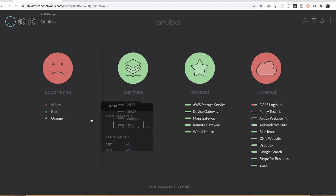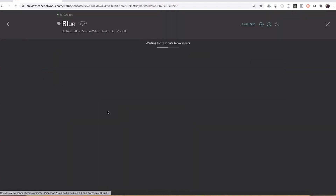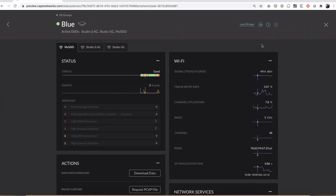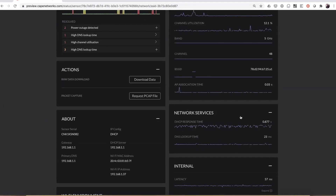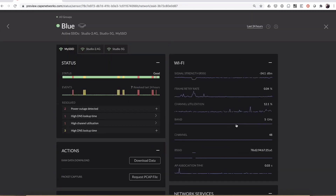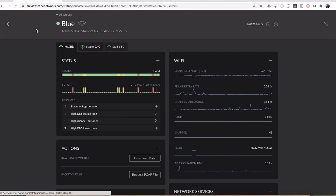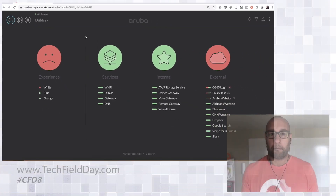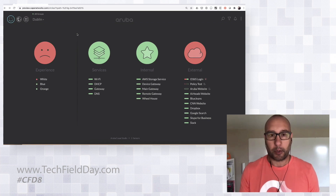In addition, I can drill down to specific sites and go into a lot of metrics about not only the application but also the Wi-Fi environment, network services, internal and external data. I can use this to compare across sites, across networks, across SSIDs, and wireless versus wired. This is what I wanted to show you today — specifically the use case of how we can use this to test cloud applications.